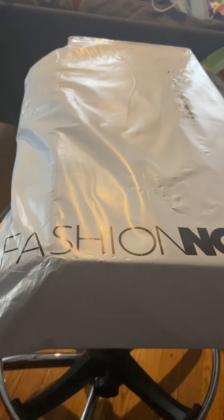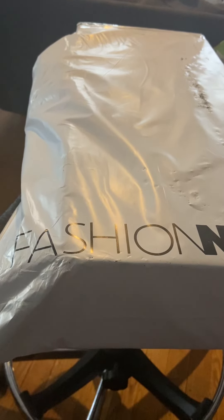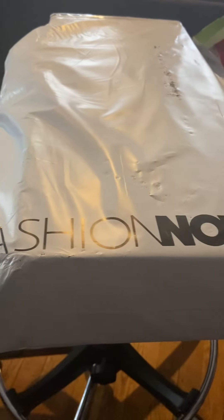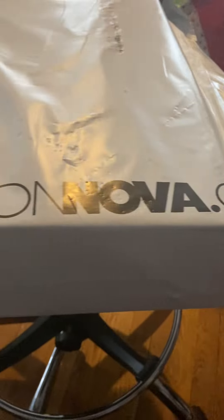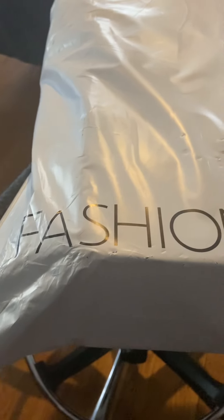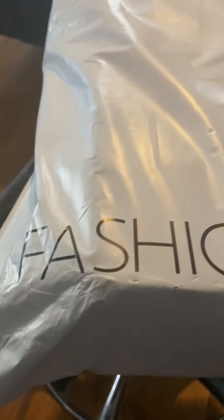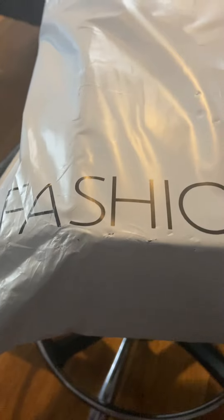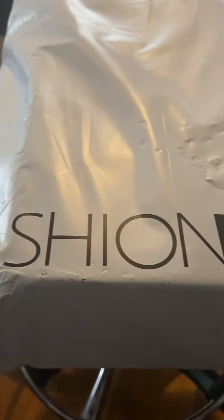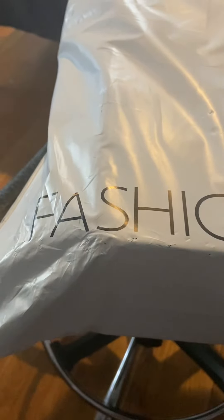Hey guys, I'm back with another video. Today you already know what time it is — it's unboxing time! I have a package I'm about to unwrap for you all. It's from Fashion Nova, and it's in a box. Do y'all think it's some clothes, shoes, jewelry? Let me know down below. I think it could be tights, flip-flops, sandals, boots, or high heels. Leave a like and a comment and let's get into it!